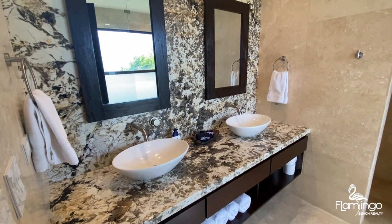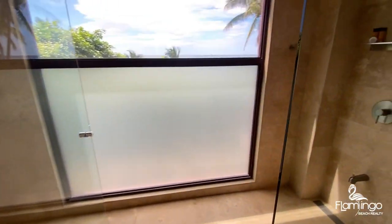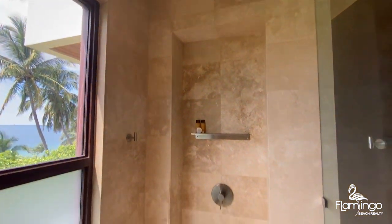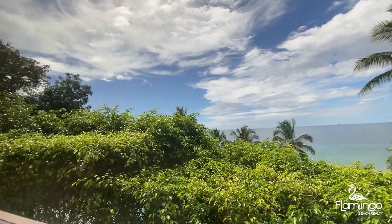This one has double sinks, double showers — it's awesome. It looks like something out of a magazine. Here's the second tower.